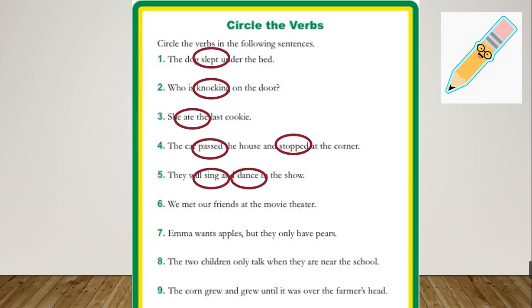Number 6: 'We meet our friends at the movie theater.' There is only one verb, which is 'met' — met is the past of meet. Number 7: 'Emma wants apples but they only have pears.' The verb is 'wants'. Number 8: 'The two children only talk when they are near the school.' The verb is 'talk'. Number 9: 'The corn grew and grew until it was over the farmer's head.' The verbs are 'grew' and 'grew'.